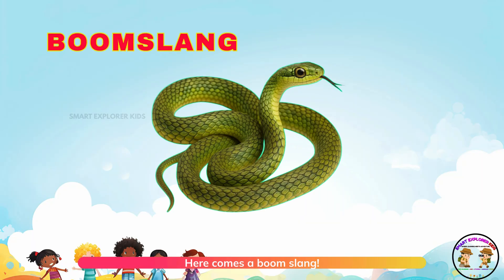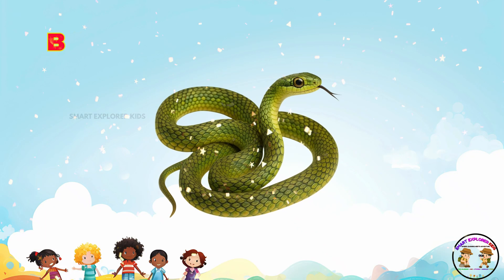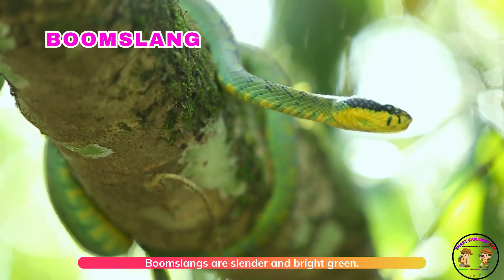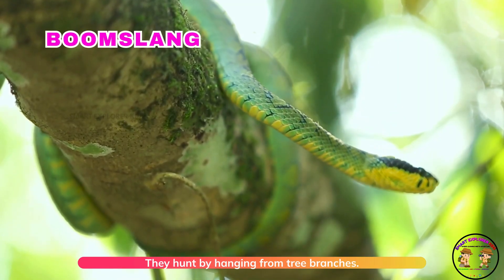Here comes a boomslang! Boomslangs are slender and bright green. They hunt by hanging from tree branches.